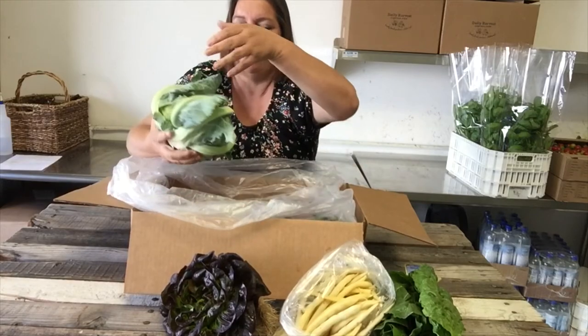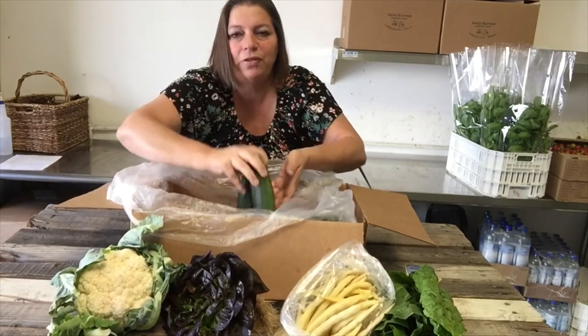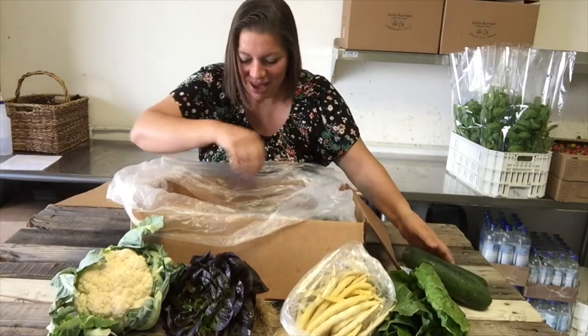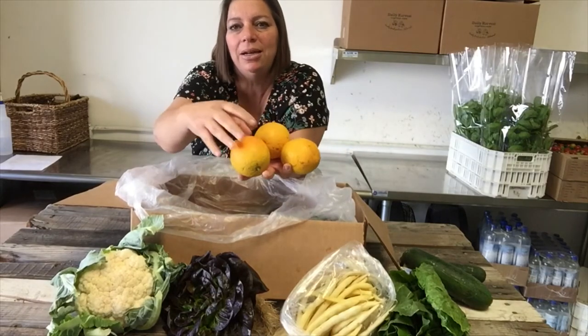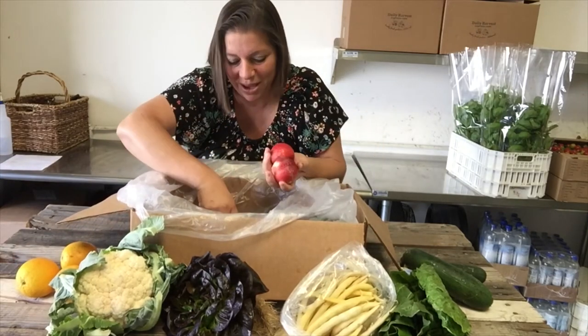And we've got cauliflower in your box this week — I think we've got a recipe for that in there. Beautiful cucumbers. I've already used some myself this week, and follow up with some oranges — eat them or make some orange juice, or I used them to make a salad dressing earlier this week.